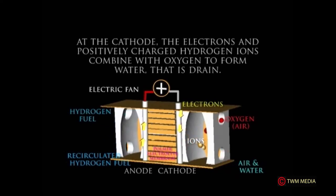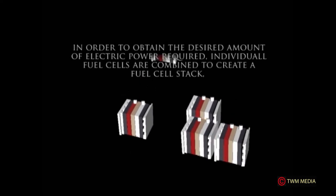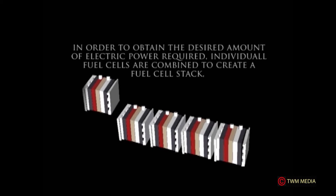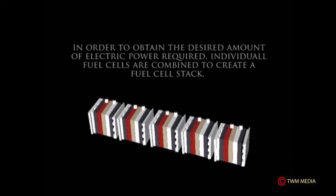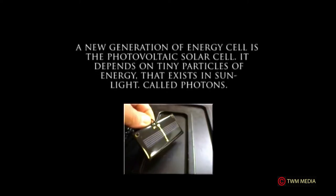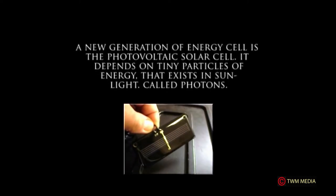At the cathode, the electrons and positively charged hydrogen ions combine with oxygen to form water, which is drained. To obtain the desired amount of electric power, individual fuel cells are combined to create a fuel cell stack. Increasing the number of cells increases the voltage, while increasing the surface area of the cells increases the current output.